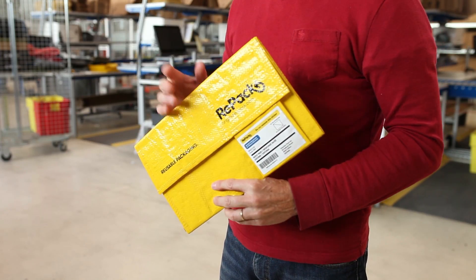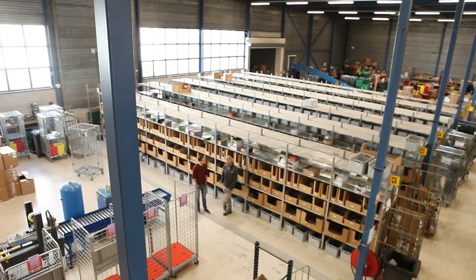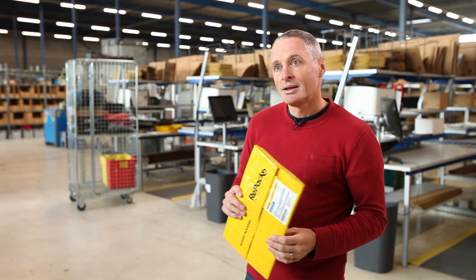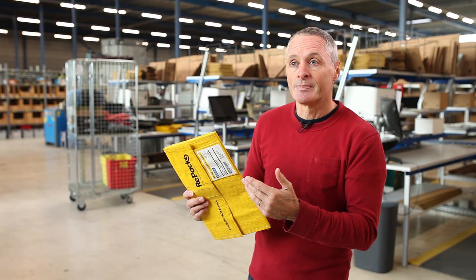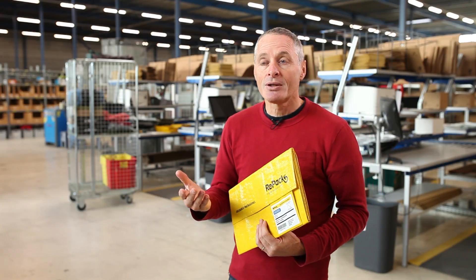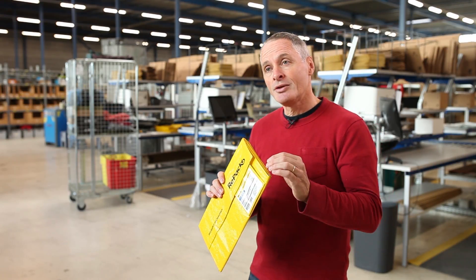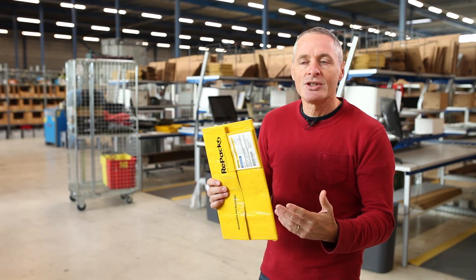When web stores decide to use a Repack, the first trigger is usually: this is something much more sustainable. But there are also business-related benefits. The first is that you give end users a broader choice. Some web stores offer the Repack for a price — which means the web store has no packaging cost anymore. Others offer a voucher to customers that send back an empty Repack, and suddenly see new business coming in. A third option is offering a free Repack for any order over a set amount, like 100 or 150 euros — and we see customers adding a little more to their basket, resulting in an average order value increase.